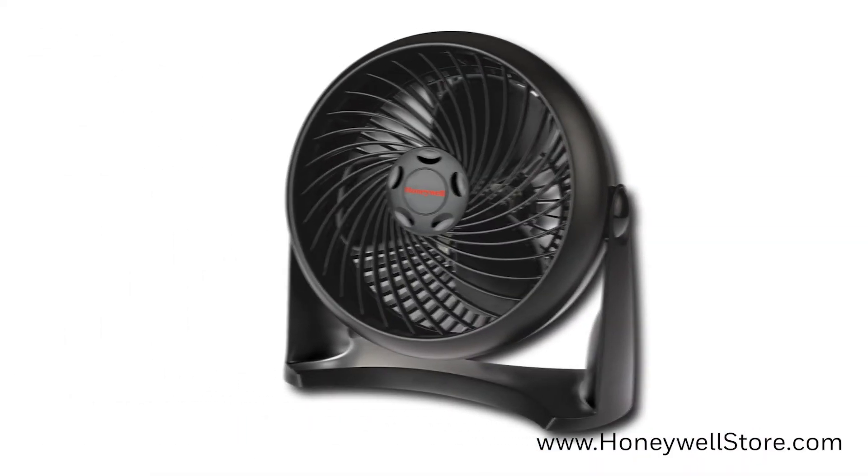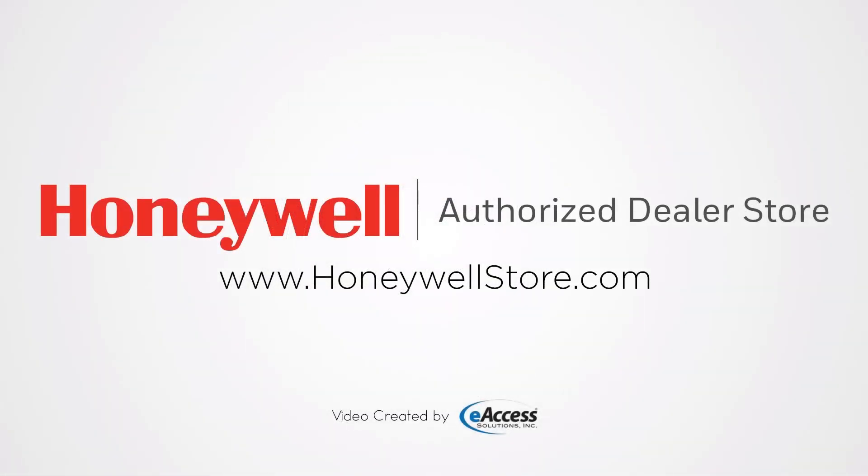For more information or to purchase any of the fans from this list, visit www.honeywellstore.com.